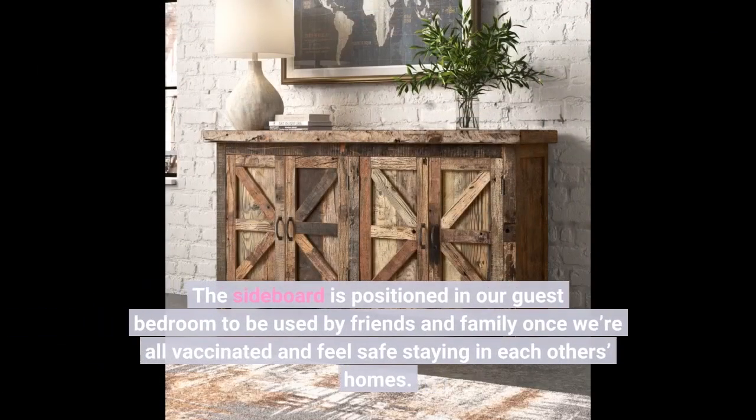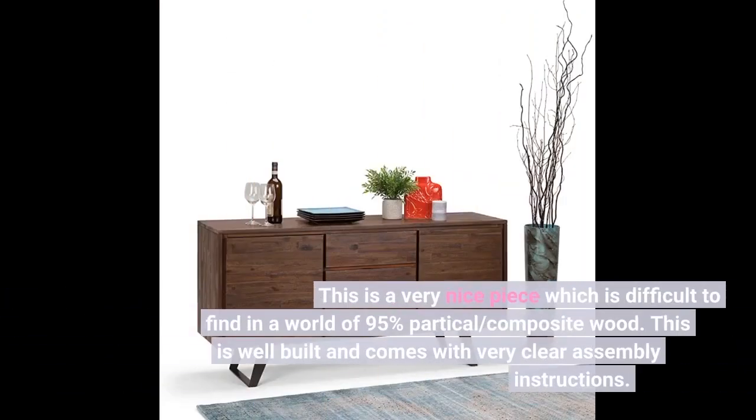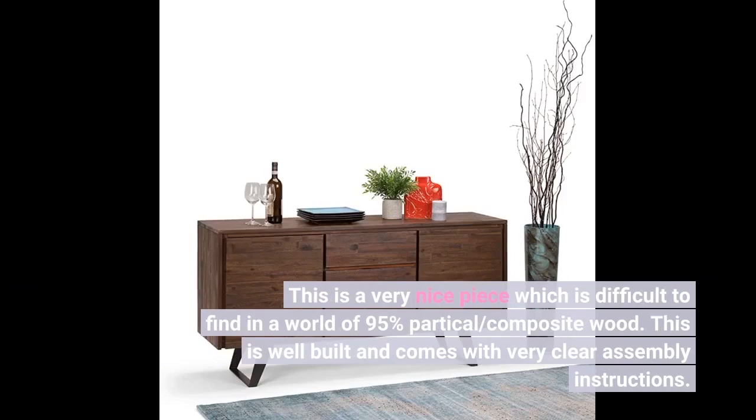The sideboard is positioned in our guest bedroom to be used by friends and family once we're all vaccinated and feel safe staying in each other's homes. This is a very nice piece, which is difficult to find in a world of 95% particle board and composite wood. This is well built and comes with very clear assembly instructions.